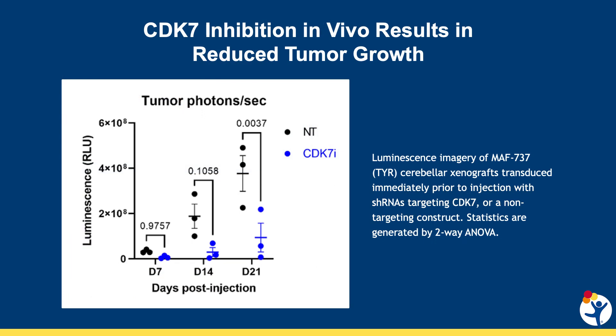We are also able to show that CDK7 inhibition works in vivo in our mouse models. We measured how much a tumor implanted in a mouse brain would grow with either no treatment or with genetically blocking CDK7. It is clear that after only three weeks, CDK7-inhibited cells grew much less than those with a normal CDK7.